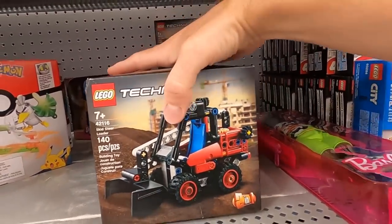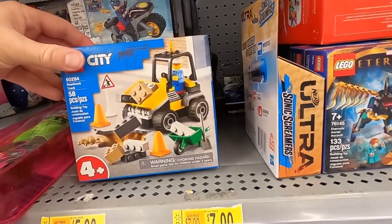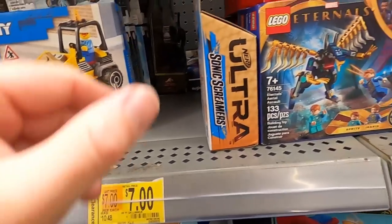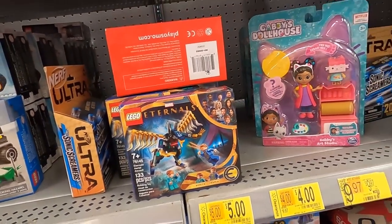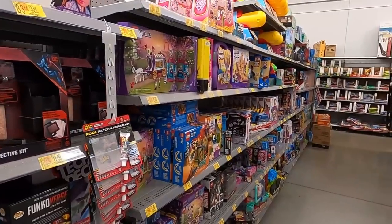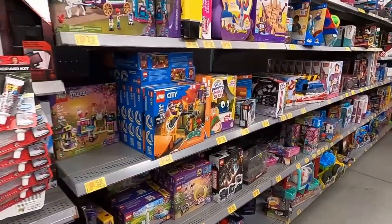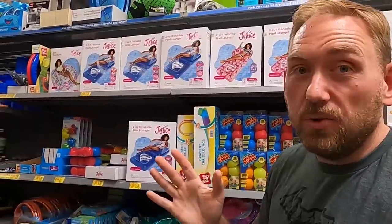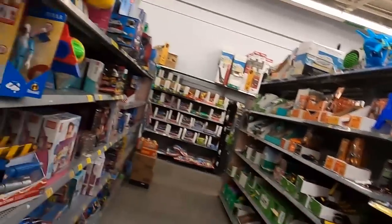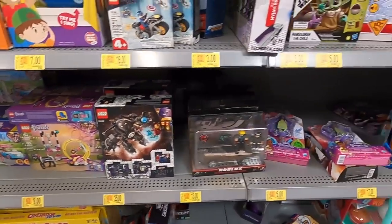Got some Barbie over here, I'll grab a couple of these Technics. We've got more stuff - LEGO City internals for five bucks, they were 10. Looks like we've got tons more LEGO, just tons and tons. This is pretty insane - we've pretty much hit the jackpot on clearance toys and LEGO. A lot of these toys are like 50% off or better, which is awesome. There is a ton of LEGO, a ton of action figures, board games, just all sorts of stuff.